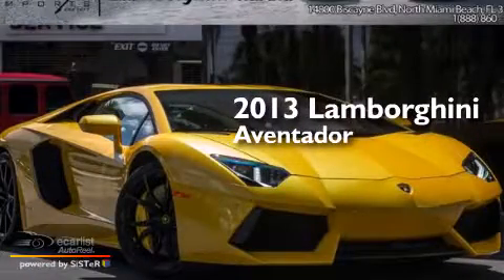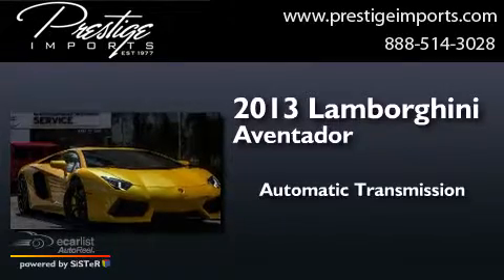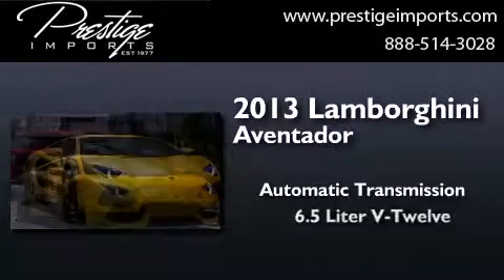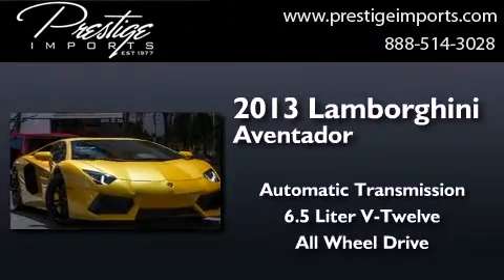This is a 2013 Lamborghini Aventador. This car has an automatic transmission, a 6.5-liter V12, and the added safety and control of all-wheel drive.